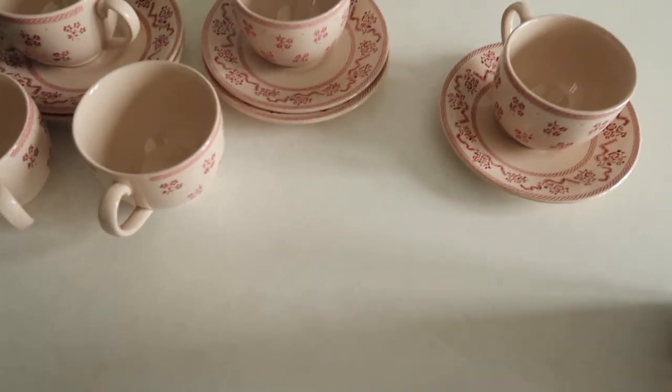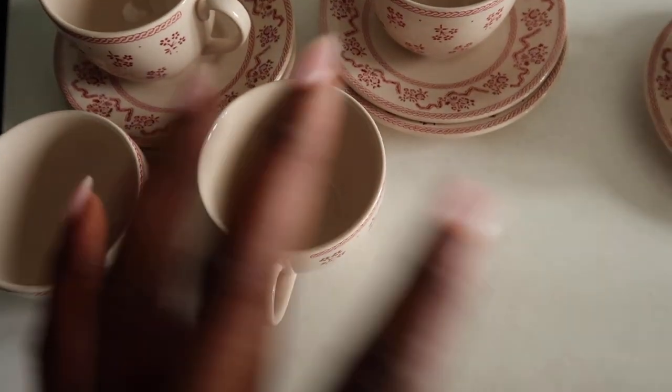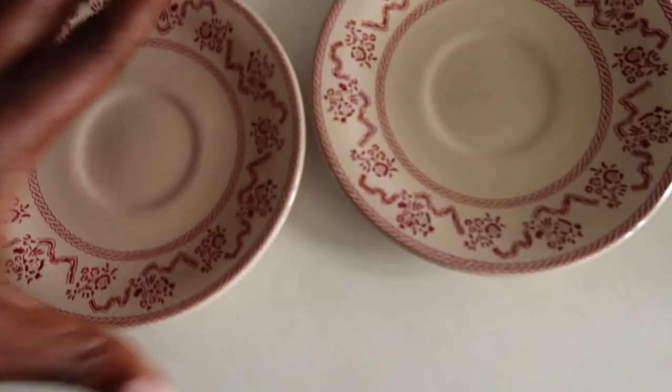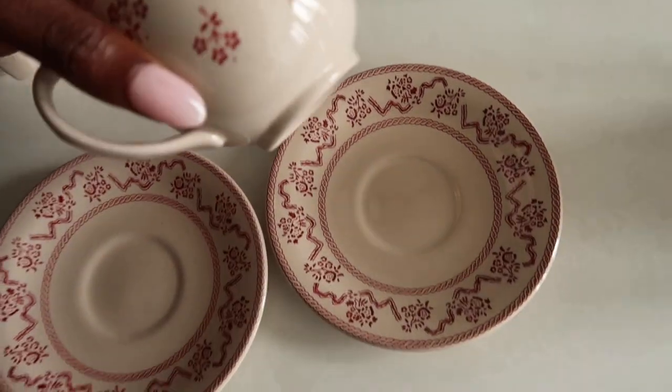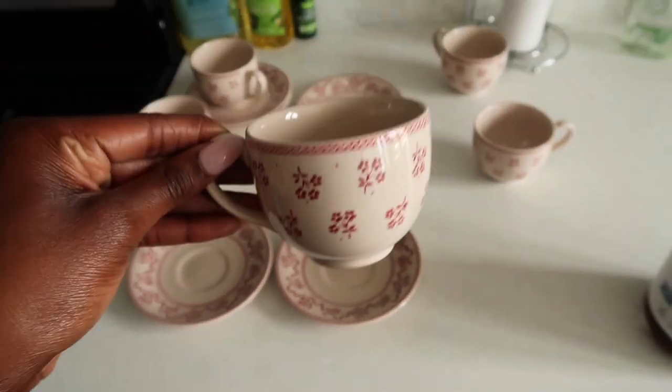I do want to get a pedicure today, which will be very relaxing, and I also am going to go get dinner with a friend tonight. I'm drinking cranberry juice this morning and I did have some breakfast sausages. I found the cutest little tea and plate sets — so obsessed. I found these at the thrift store and just washed them, did a deep cleaning on them, and then put them in the dishwasher.